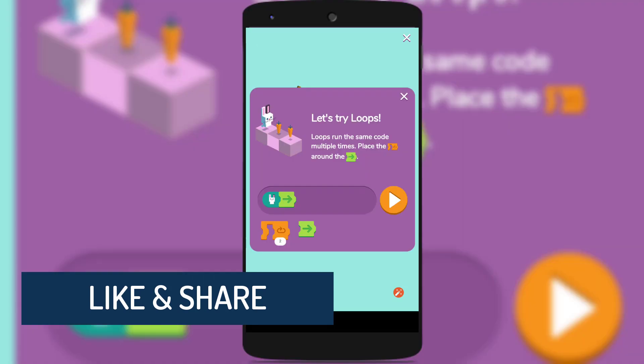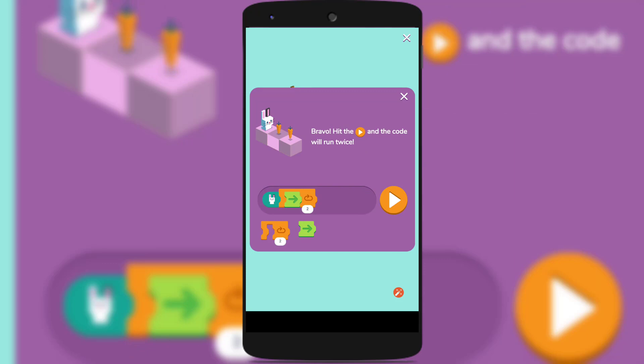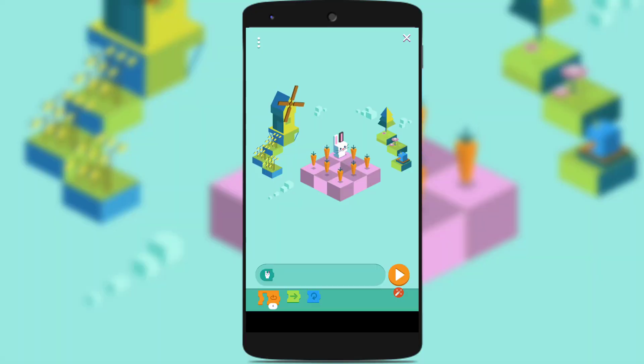Now comes level three, which shows how to use the loop. If you want to do the same steps again and again, instead of placing those blocks repeatedly you can use the loop. In the previous levels we used two straight forward arrows to move the bunny two steps forward. Here I placed a straight forward block within the loop, which moves the bunny continuously. I can limit it by tapping the number below the block and setting how many times to loop. I want two steps forward, so I loop the block twice. The bunny moves two steps forward — done.